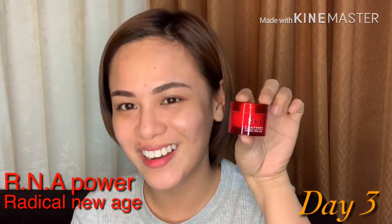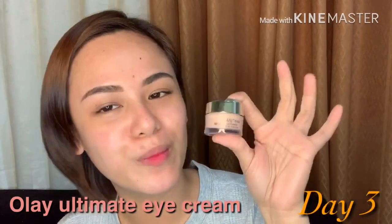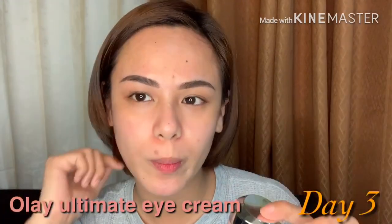Next up, after the essence, we will use the RNA Power Radical New Age. After that, this one is the Olay Eyes Ultimate Eye Cream — I've only been using this for a few days too.